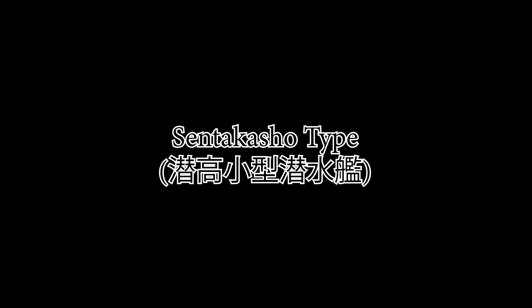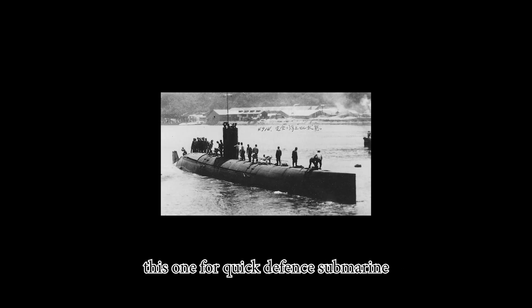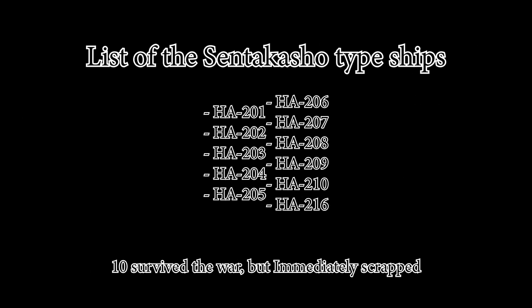Imagine the Sentaku class but smaller and a bit slower — this one is a quick defense submarine. Built at roughly the same time as the Sentaka class, 10 ships survived the war but were immediately scrapped.